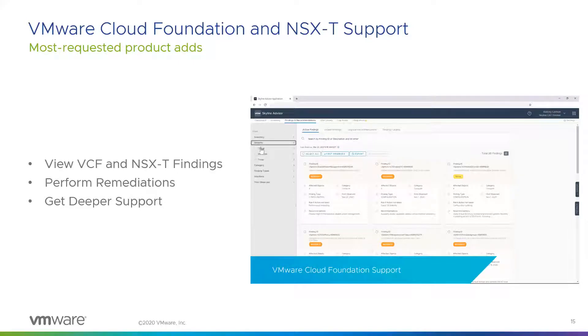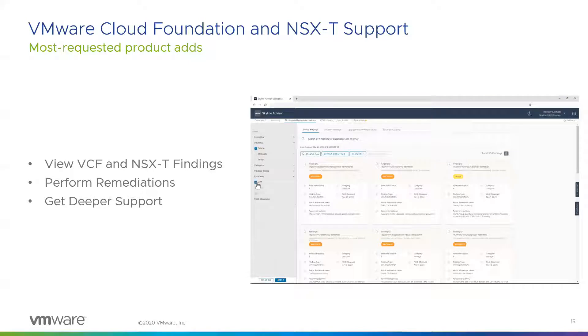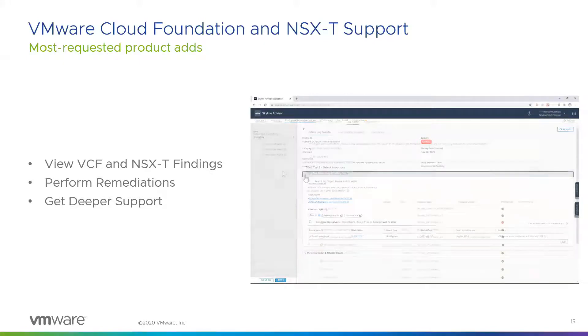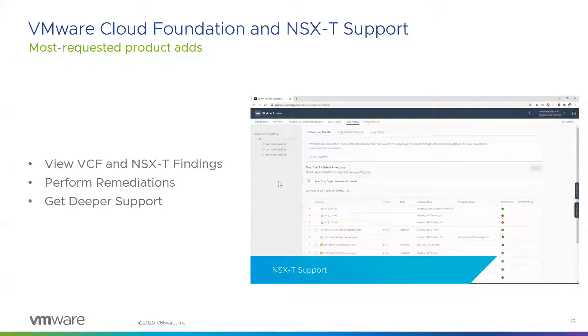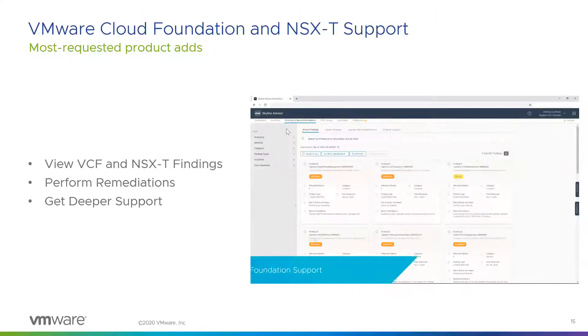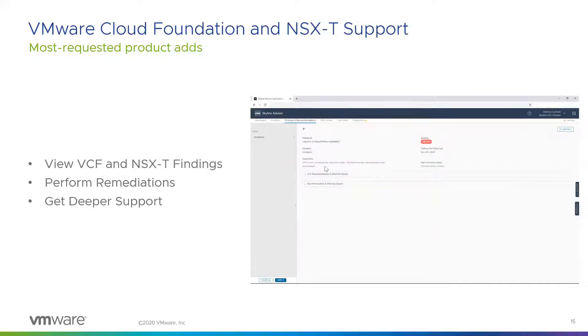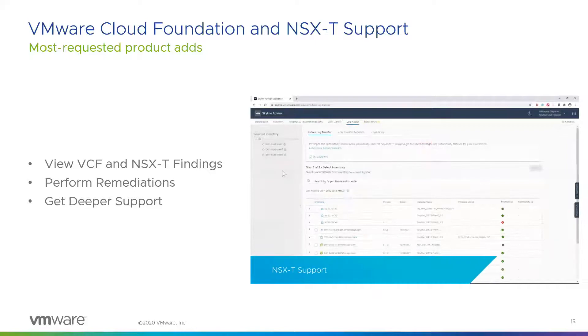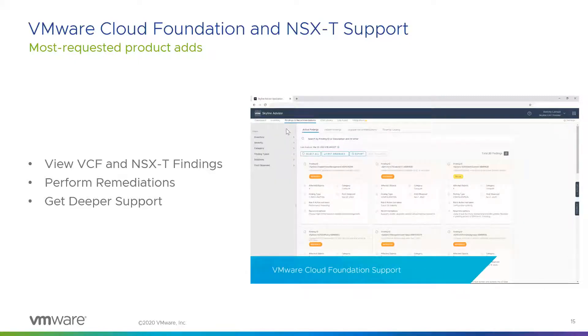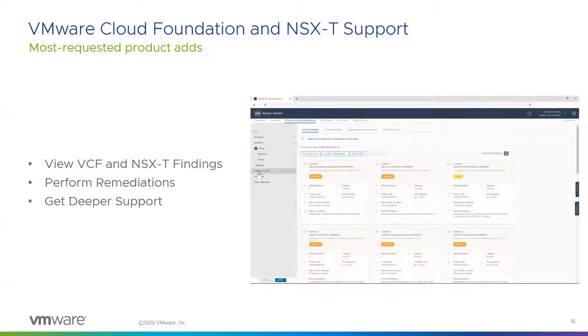If you haven't been in the service for a while, we've added VMware Cloud Foundation and NSX-T support — two of the most requested products customers asked us to support. With Skyline's integration of VCF, you can now view all VCF management and workload domains in your inventory, review VCF-specific findings, and remediate them based on tailored recommendations. For NSX-T support, you can get NSX-T specific findings and upgrade recommendations, as well as Skyline's integration within Log Assist, which allows you to quickly deploy log bundles for your support requests.